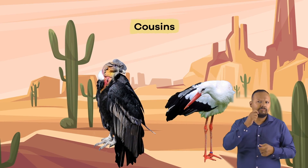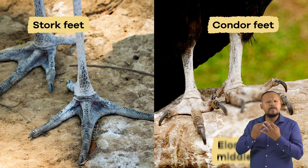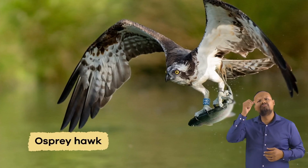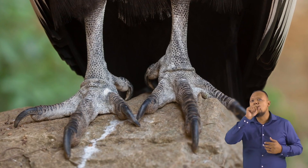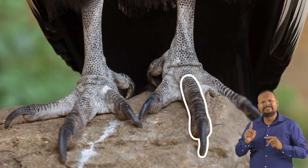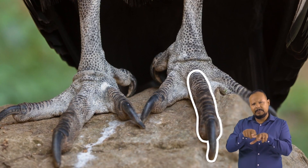Condors are similar to their cousin, the stork. However, the condor's feet have adapted to be more helpful in walking. For example, many birds of prey use their talons as weapons, but not condors. Instead, they have an elongated middle toe with straight, blunt talons. This makes it easier for them to walk around.